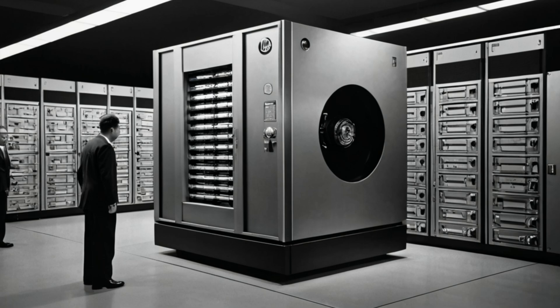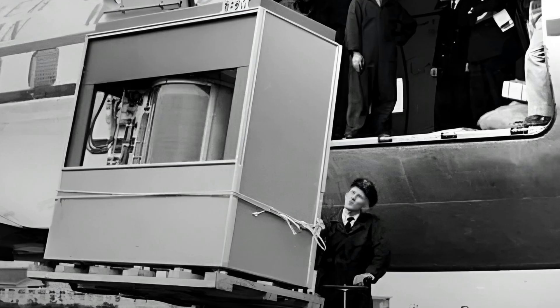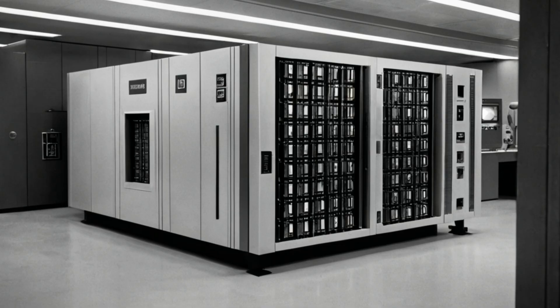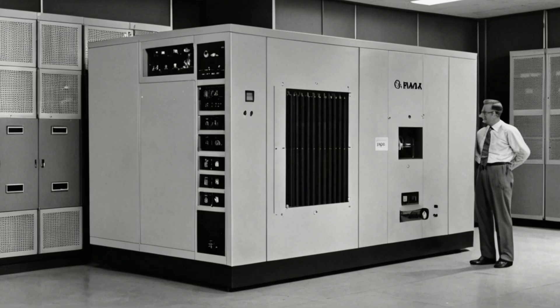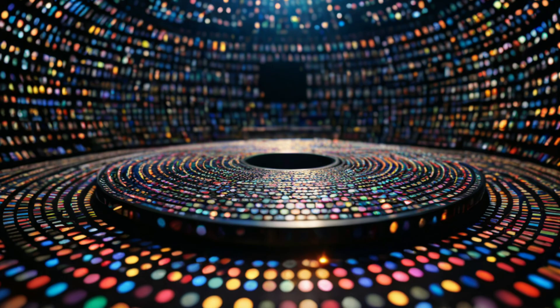The first commercial hard drive, IBM's RAMAC 305, was unveiled in 1956. This monumental machine was massive, weighing approximately one ton and occupying the space of two large refrigerators. It utilized 50 magnetic disks to store a mere 5 megabytes of data, translating to an astronomical cost of $10,000 per megabyte.